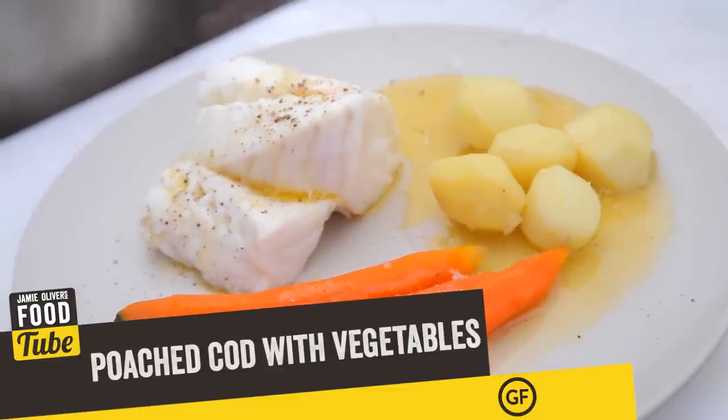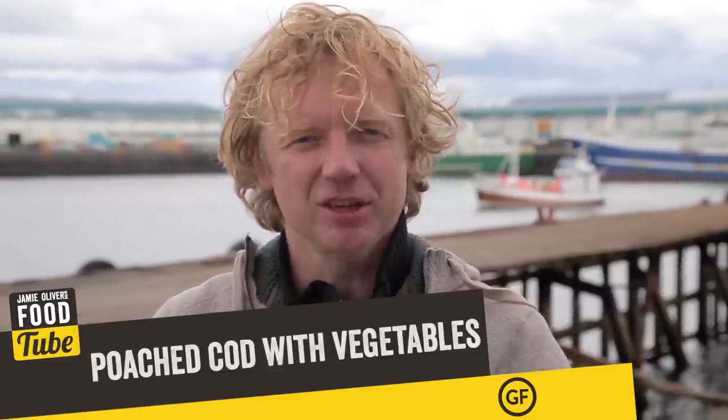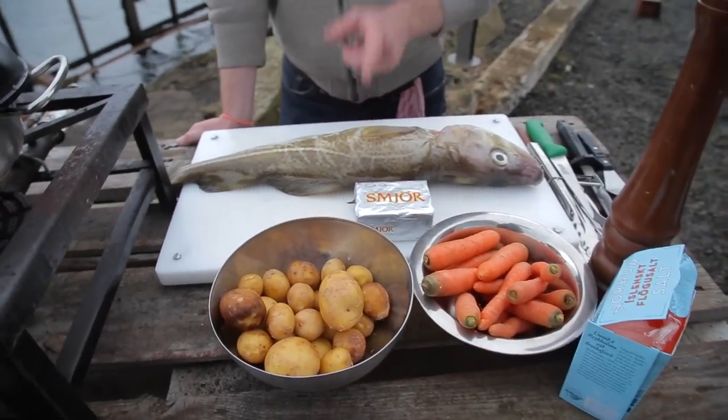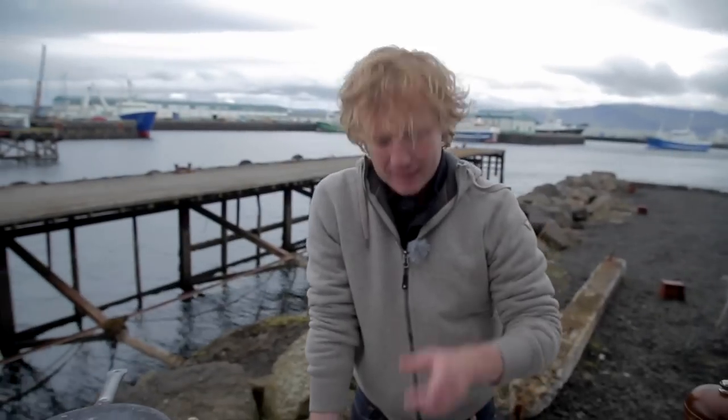It's poached cod with steamed carrots and steamed potatoes, melted butter — and that's all. First we need cod, fresh fresh cod. This is so important because this dish will only work if your cod is really, really fresh.